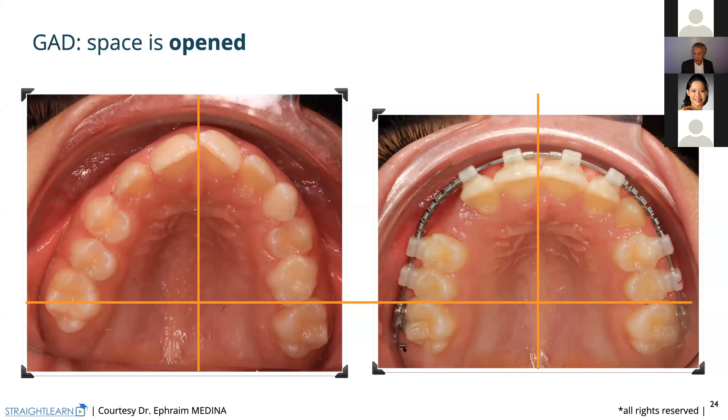Here we are — the left canine is arriving. We have quite the same position for 26 as 16, but we have opened the space and we have here always more space to be able to open and go distally. If this is blocked, you cannot go distally and you cannot open your space enough.